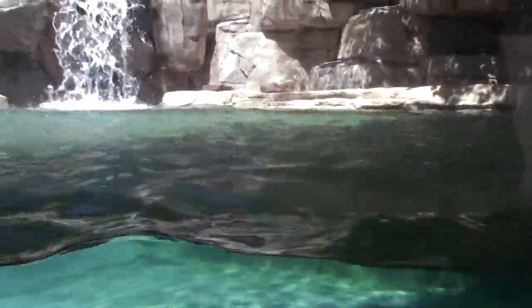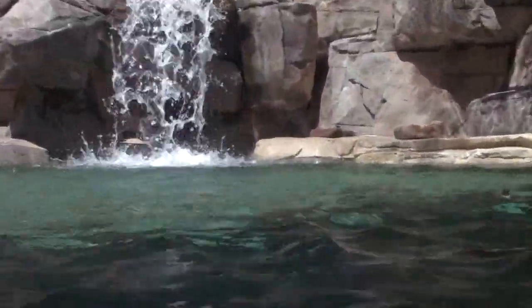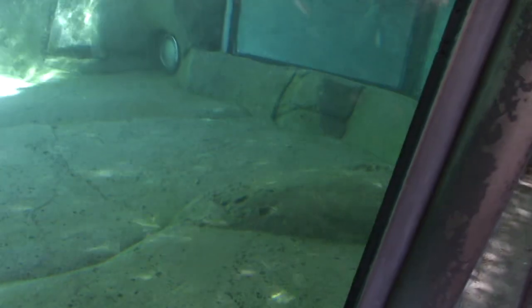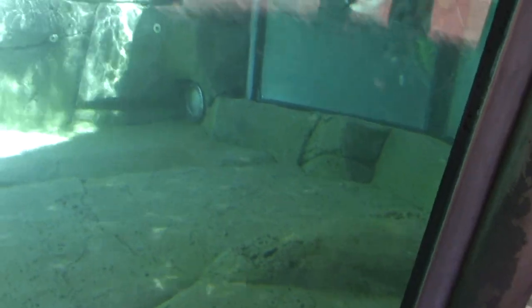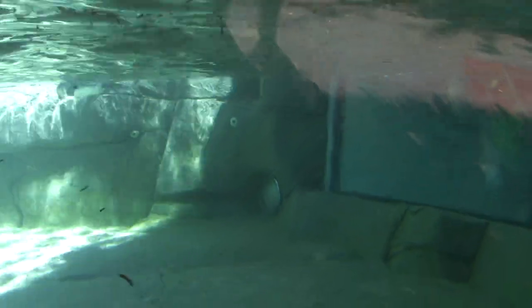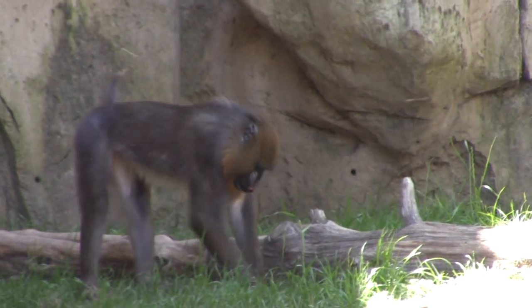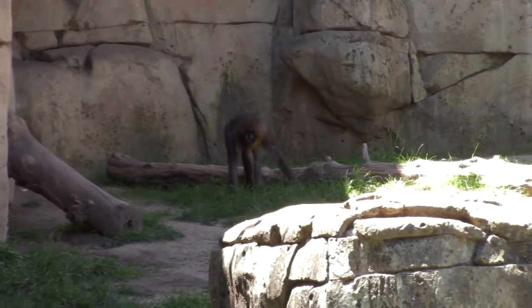First up is the African penguin - see one of them up near the waterfall. Mostly they are in the water swimming. This is called a mandrill. There's a lot of reflection on this glass but you can see his colorful nose - blue and red.